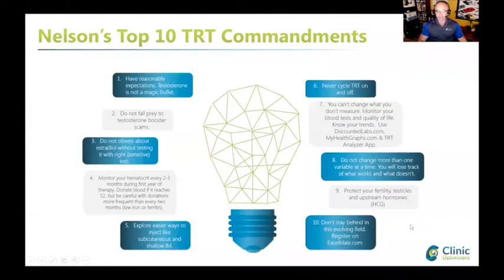Explore easier ways to inject like subcutaneous or shallow IM. Never cycle testosterone on and off - there's no such thing as cycling testosterone replacement, you'll actually do more harm than good because when you get off you'll have blood testosterone for a few weeks. You cannot change what you don't measure, so monitor your blood tests, know your trends, use my health graphs and the TRT Analyzer app. Do not change more than one variable at a time or you'll lose track of what works.